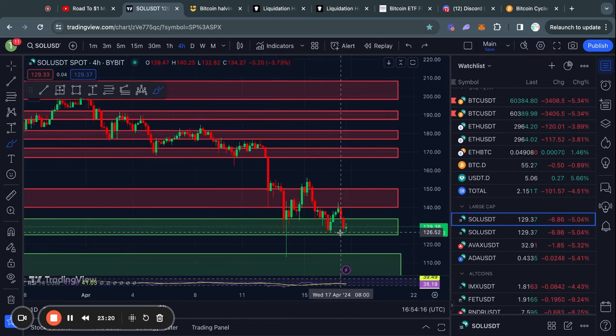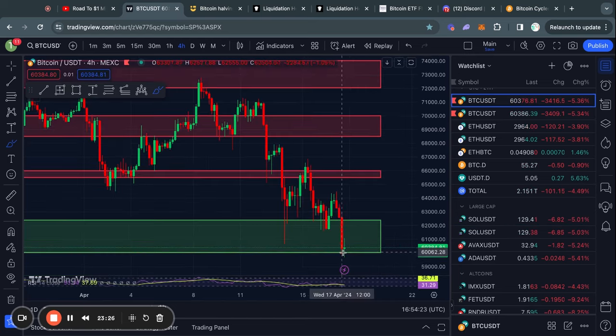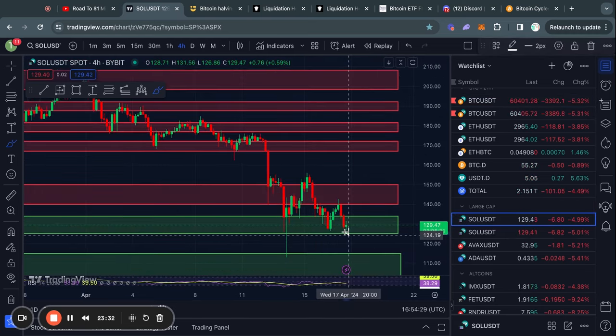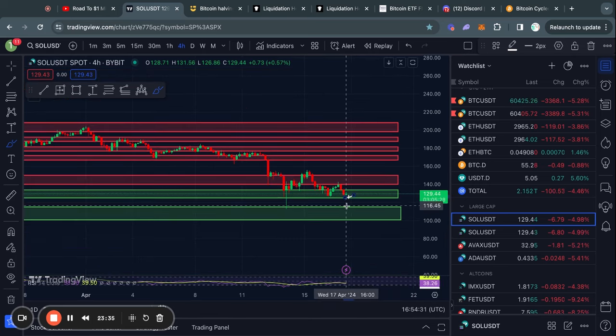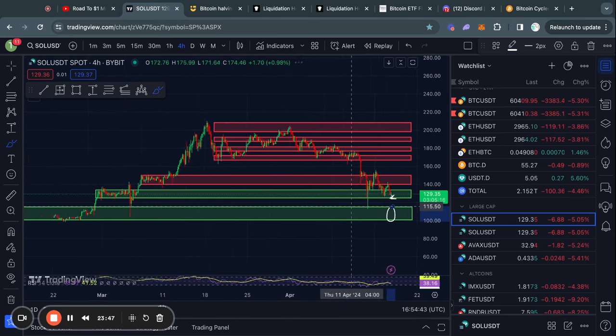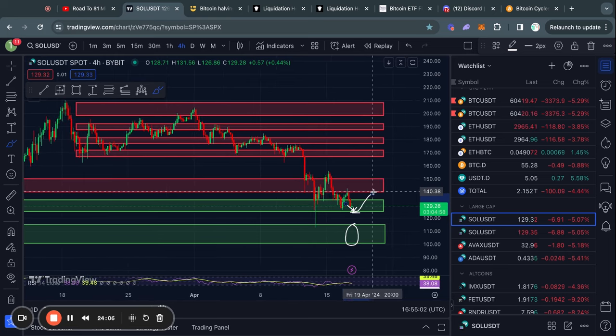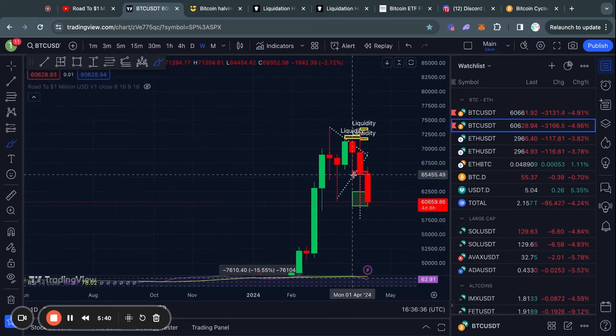Generally speaking, I think Solana will simply follow Bitcoin's price action — if Bitcoin loses support at 60k, Solana is likely to lose its support level as well. If we lose the 124 dollar level of support, the next level below that is from about 115 all the way down to 100 dollars for Solana. However, if we get a bounce back to the upside, the next level of resistance above us is from about 140 up to 150 dollars.